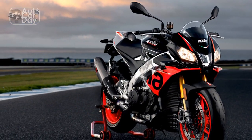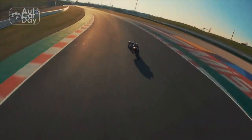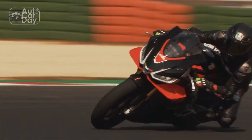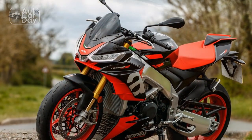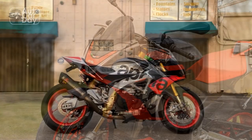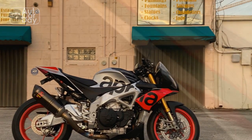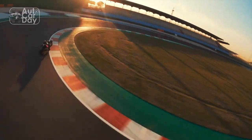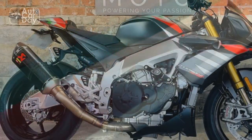Pros of the Aprilia Tuono V4 1100 Factory. 1. Powerful V4 engine: the 1077cc V4 engine delivers 175 horsepower and 89 lb-ft of torque, providing exhilarating acceleration and top-tier performance. 2. Exceptional handling: equipped with premium suspension components and precise steering, the Tuono V4 1100 Factory offers outstanding agility and stability, making it a joy to ride in corners and on various terrains. 3. Advanced electronics: the APRC system provides a comprehensive suite of electronic aids, including traction control, wheelie control, launch control, and quickshifter, enhancing both safety and performance.